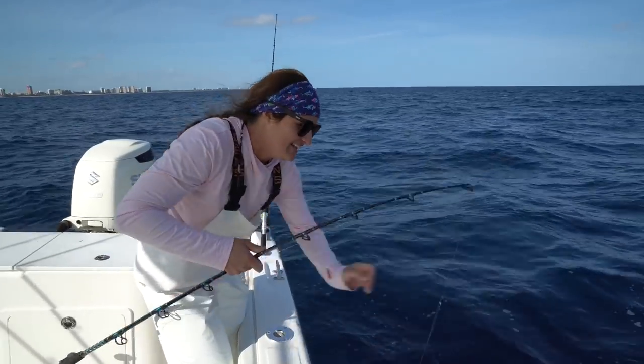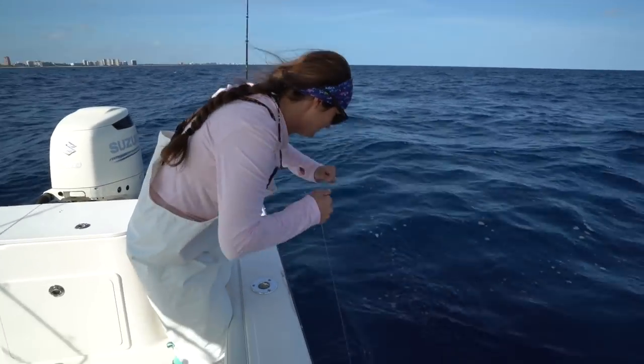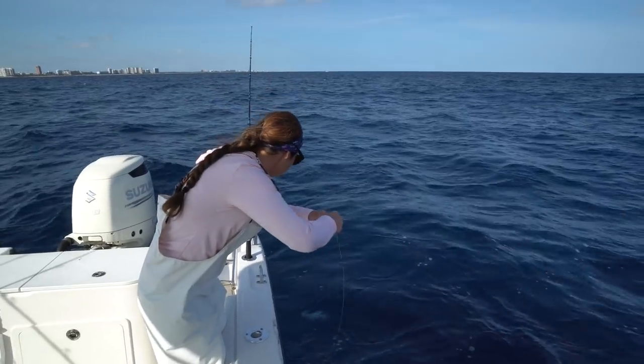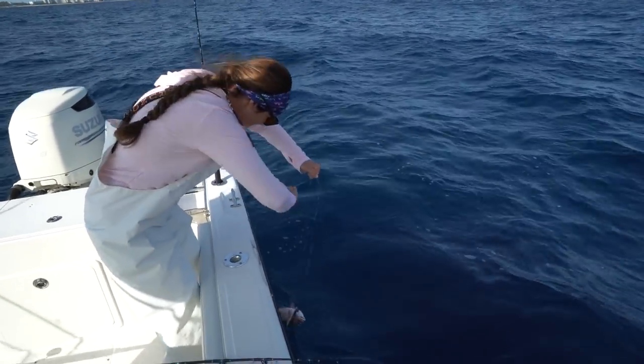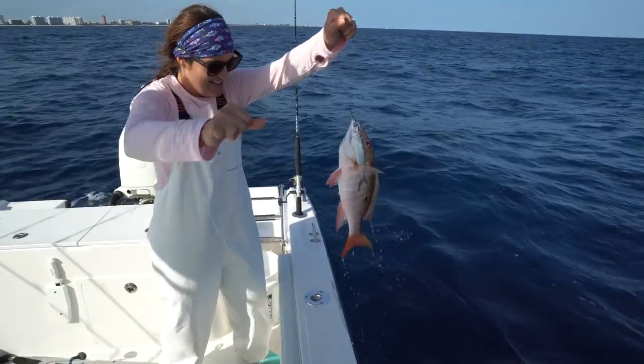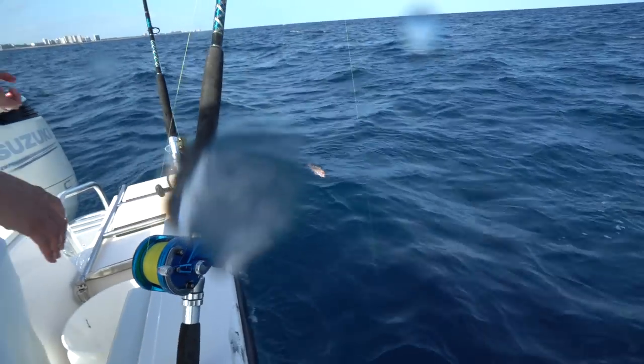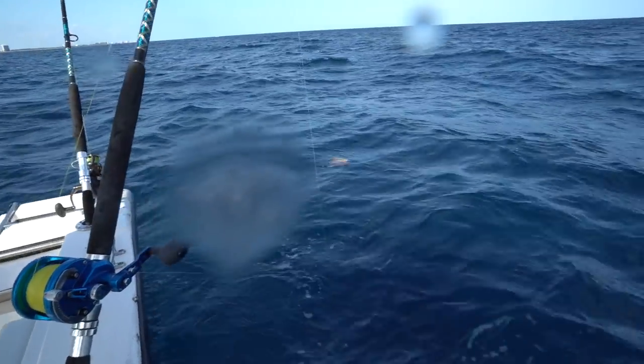Please be a keeper! It's a mutton, it's a mutton — and it's not a keeper. Come on... okay, we're letting you go, you little loser. They're so pretty though.